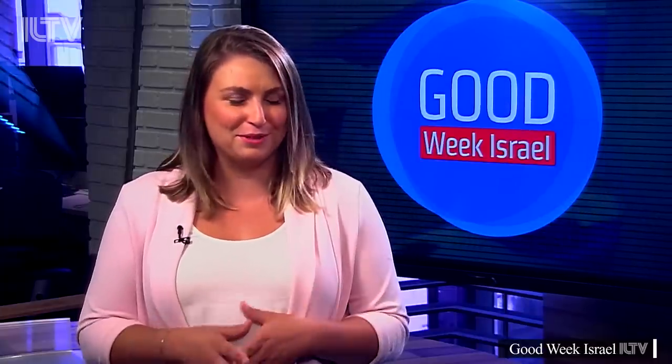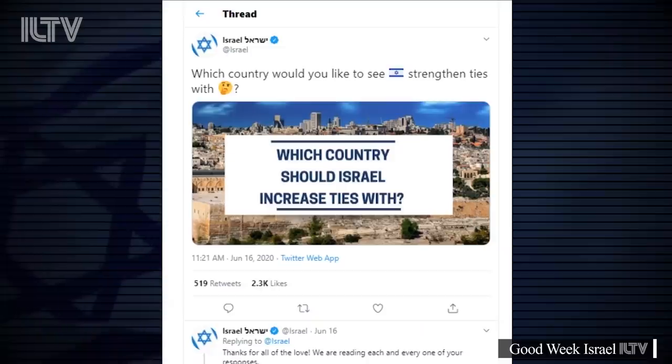Israel's official Twitter page is having a bit of fun with its followers, asking people to join a conversation around which country's users would like to see Israel strengthen ties with. And the social media managers are having some fun with their responses.